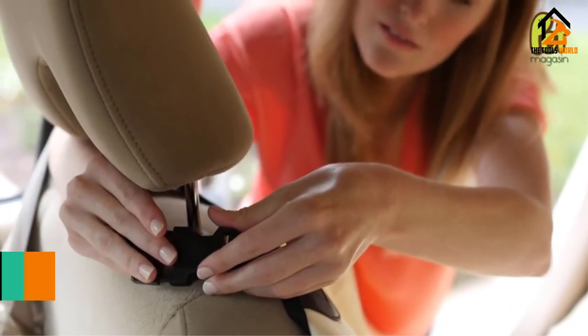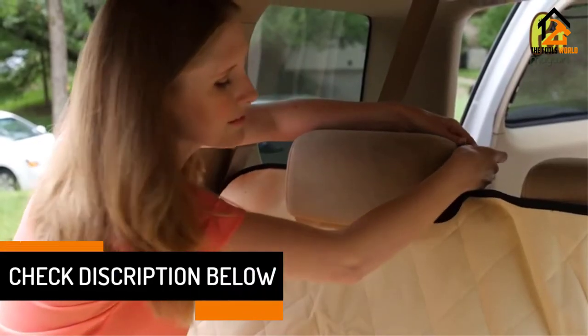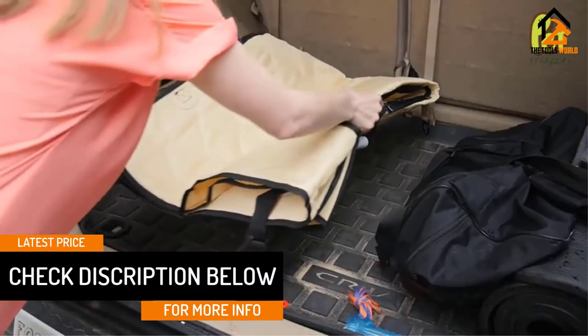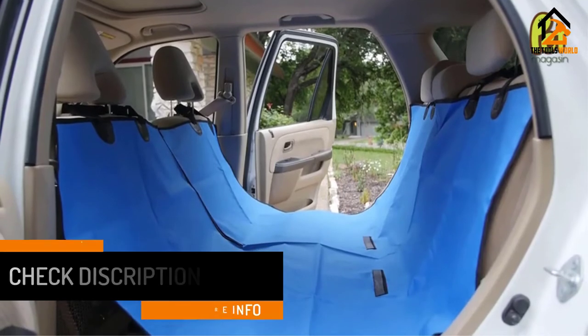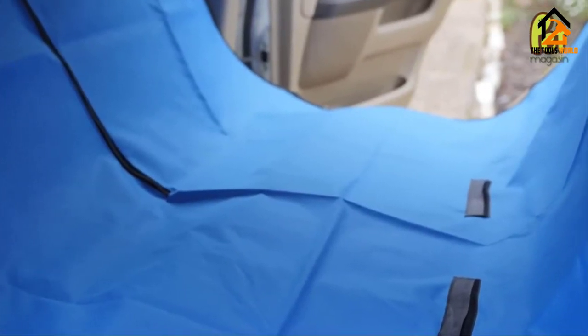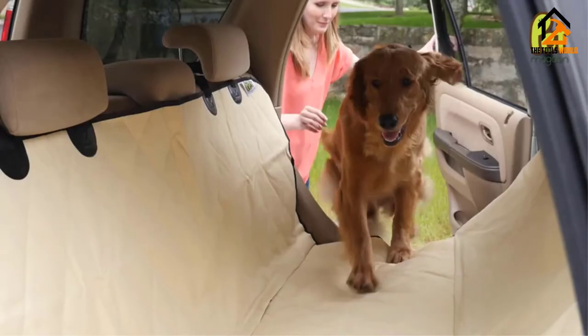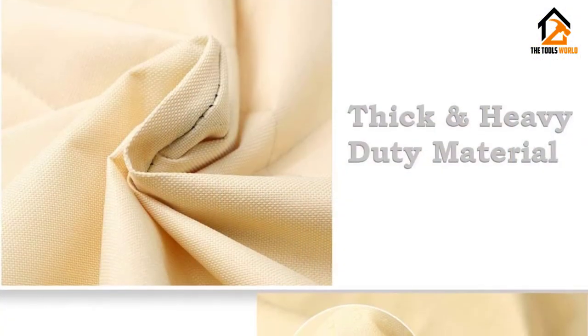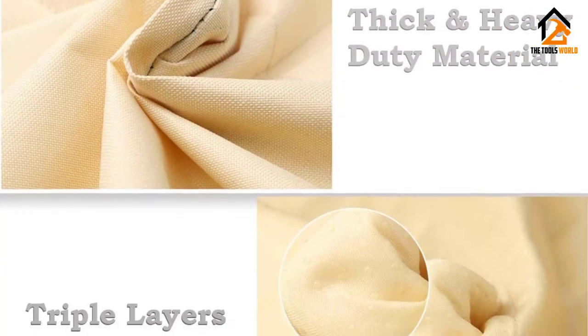For installation, four headrest straps with quick-release clips are built in — two for attaching the cover to the rear headrests and the other two for attaching to the front seats so as to convert the bench cover into a hammock. Other features include beige and blue color options for matching with different car interiors and Velcro openings for seat belt access.